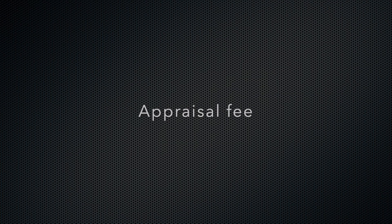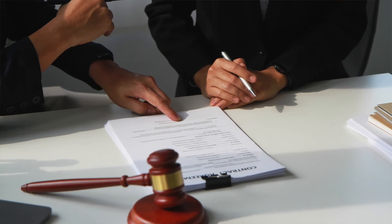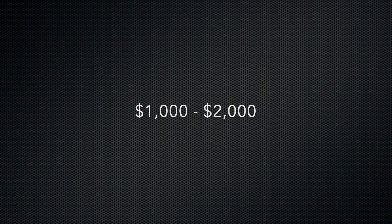The appraisal fee is paid to the professional appraiser who determines the value of the home. It's usually around $300 to $500, but it can vary based on the property's size and location. Title insurance protects you and the lender from any legal disputes over the property's ownership. The cost varies, but it's generally between $1,000 to $2,000 — a one-time fee that gives you peace of mind that the property has a clear title.